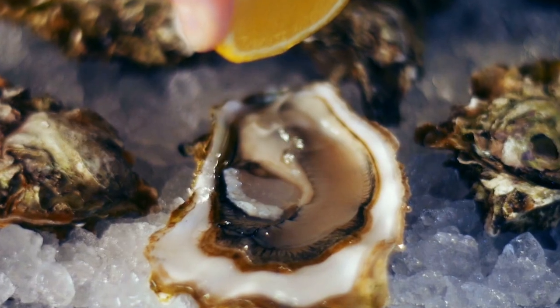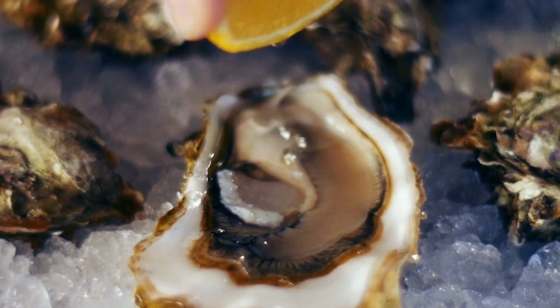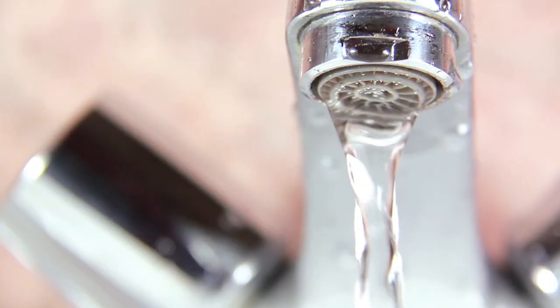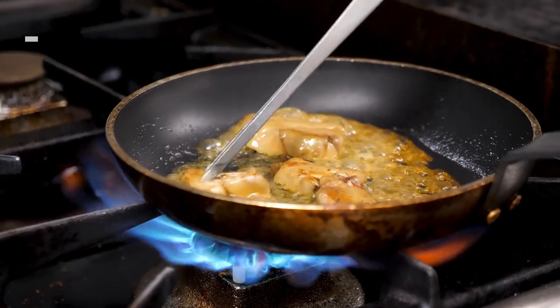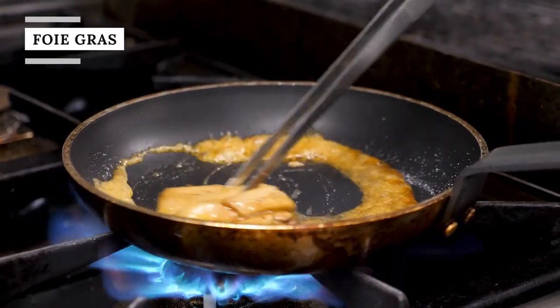For traveling royals, another big no-no is shellfish, due to the possibility of contracting a foodborne illness. The royals also avoid rare meats, spicy food, and tap water during their travels. There is one other item that is usually banned from the royals' menus.